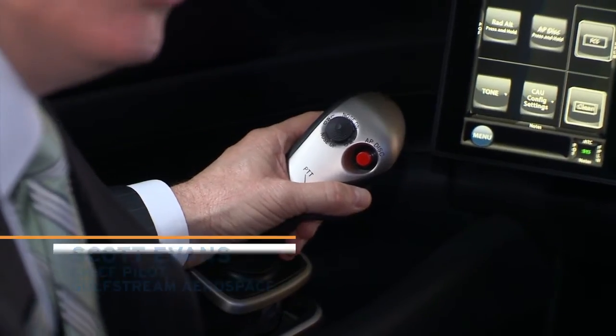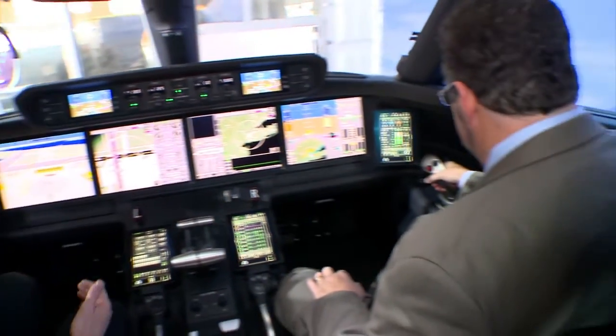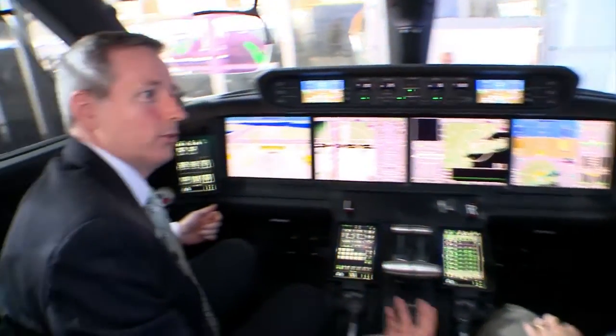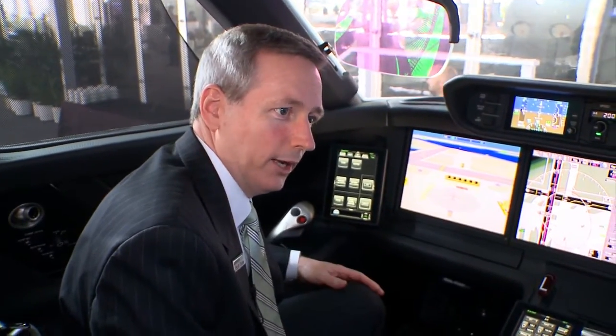The cockpit's side-stick configuration means both pilots go outboard. You can't simply override one another — you'll know that you're fighting one another, so it would be the same response that you'd have on a column and a yoke. One pilot would say 'my airplane,' the other would acknowledge and release, just as with a traditional setup.